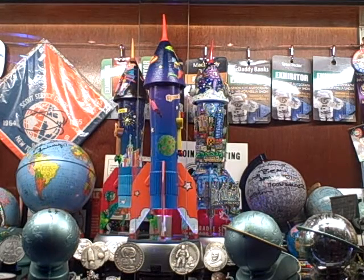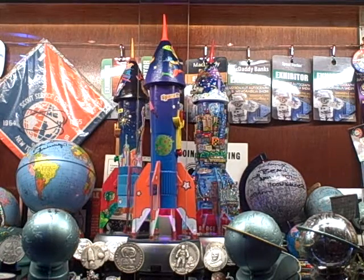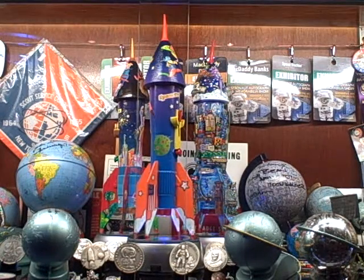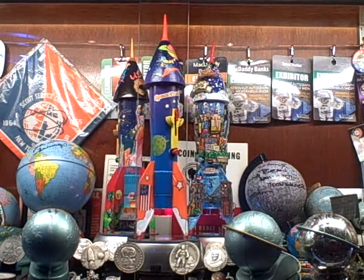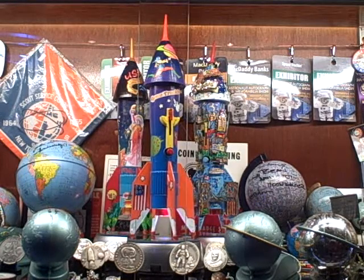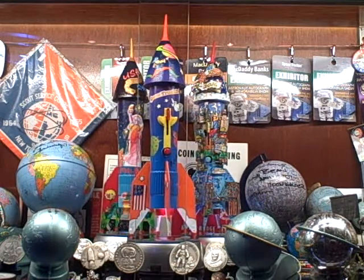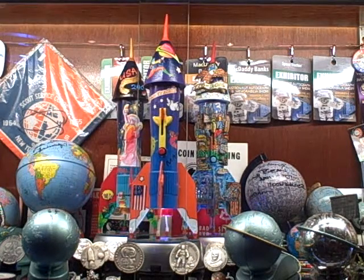The first one I had him actually paint for me was the one in the front here. It's representative of my company, Space Truckin'. It's rather simple in design and application, but I like it — it's beautiful. One of a kind Peter Max.